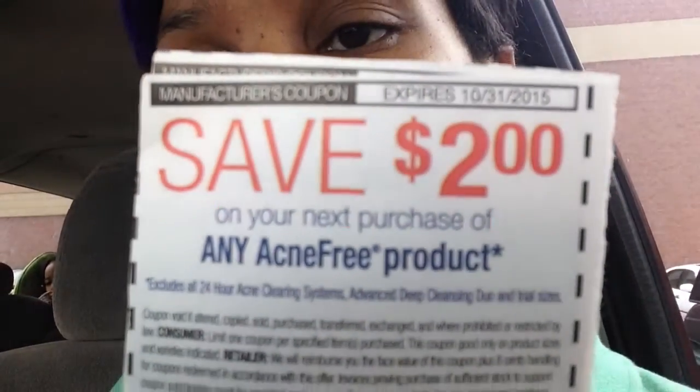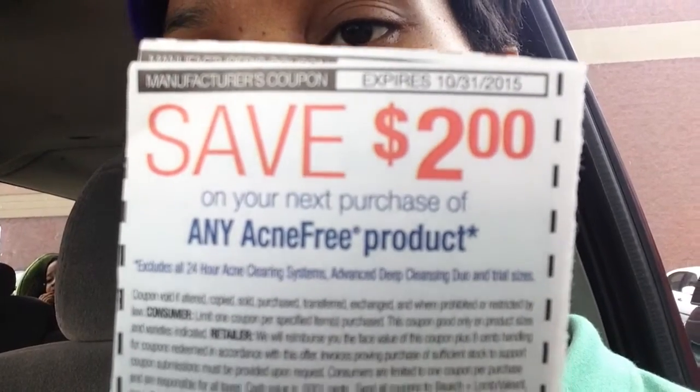This is the coupon that was in there — two dollars off. I got eight papers so I'm actually going to get 16 of these Acne Free products.